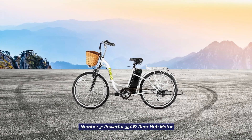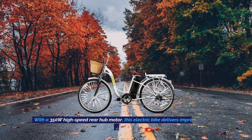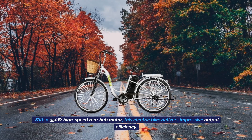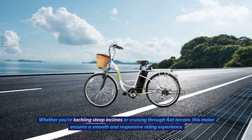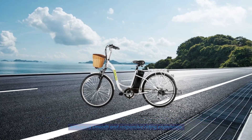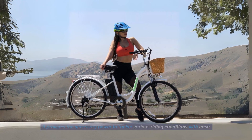Number 3: Powerful 350-watt rear hub motor. With a 350-watt high-speed rear hub motor, this electric bike delivers impressive output efficiency. Whether you're tackling steep inclines or cruising through flat terrain, this motor ensures a smooth and responsive riding experience, providing the necessary power to tackle various riding conditions with ease.